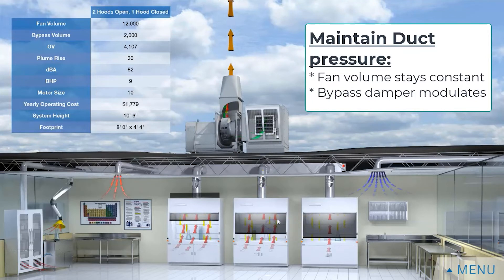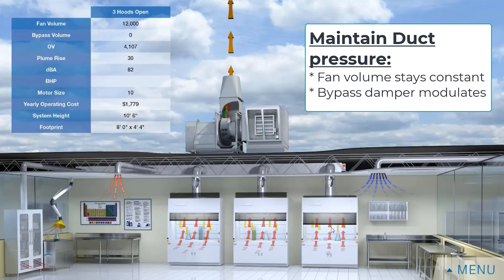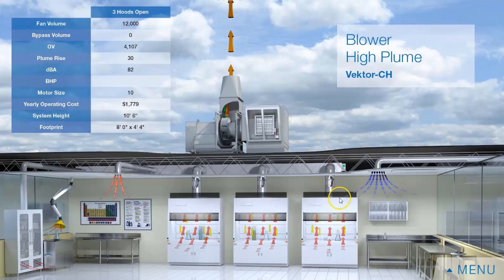As I open the sash, I need more air from the system and this damper starts to close down. I'm going to open up this final sash and this damper is going to close. So all day long, as these sashes are opening and closing, that bypass damper is modulating to maintain consistent duct pressure.